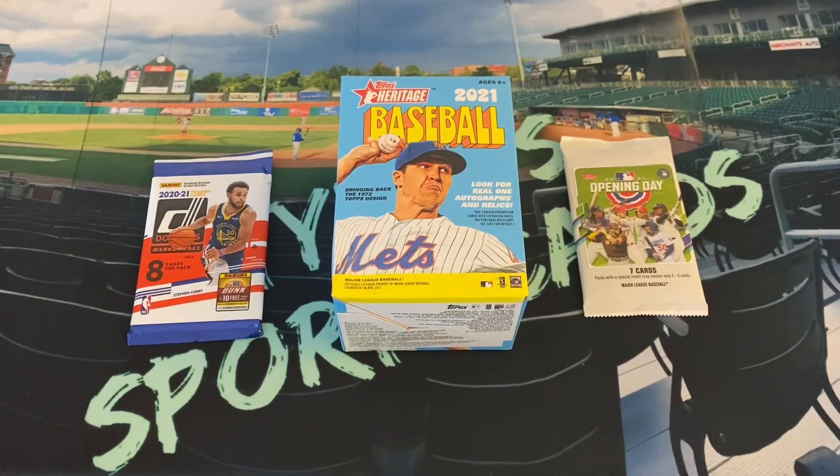Hello everybody and welcome back to another edition of Tyler's Sports Cards. Hope you're all having a good week and coming to the channel this Friday — we have week two of Tyler's Target Friday restocks.